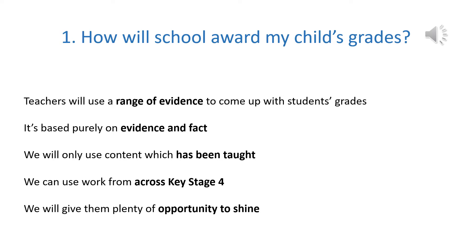We'll only use content which has been taught, so if there are modules or units left over that we haven't taught yet because of lockdown pushing us back in our curriculum, we won't use this part. Just the work that teachers feel has been thoroughly understood and taught will be tested. We can use work from across key stage four, some right back to the beginning of year 11 if we need to. And throughout this term, we're going to give them lots of opportunities to shine, lots of chances to gather that evidence, lots of opportunities for these students to get the best grades they can.